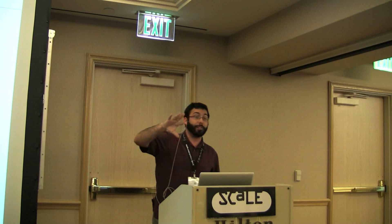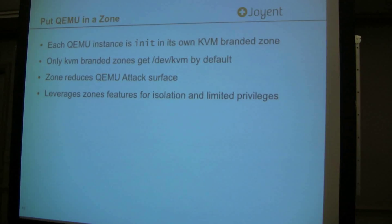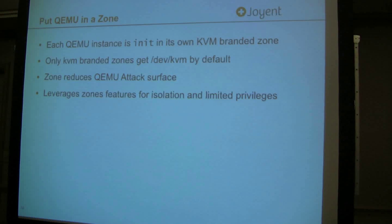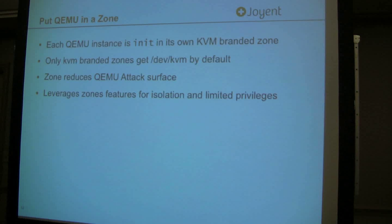Let's talk about how we're leveraging these facilities with KVM. The first thing we want to do is put QEMU and each VM in its own zone. In this case, QEMU is actually a tenant there, and we created a KVM-branded zone to do this. When you create this new zone, you're not going to have any other services running, no other processes — there's just QEMU, and that's it.